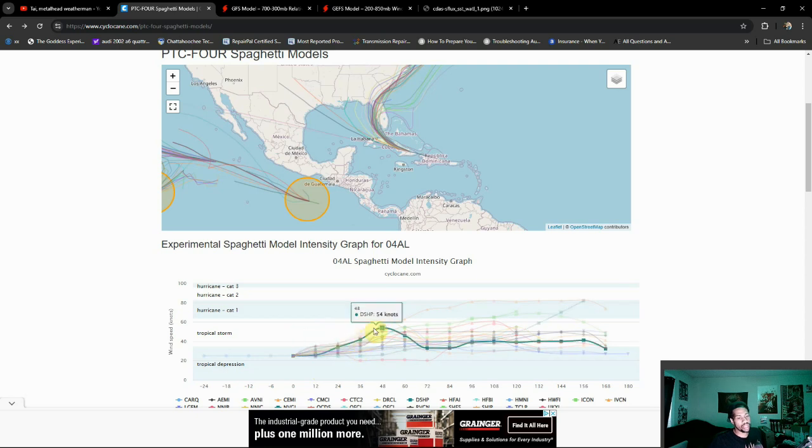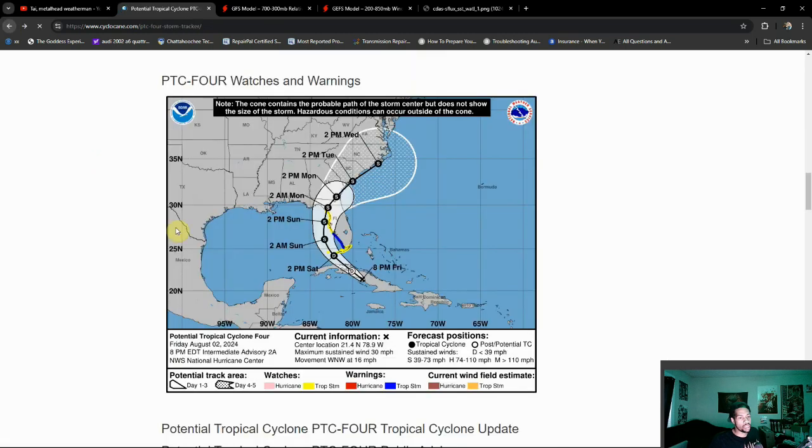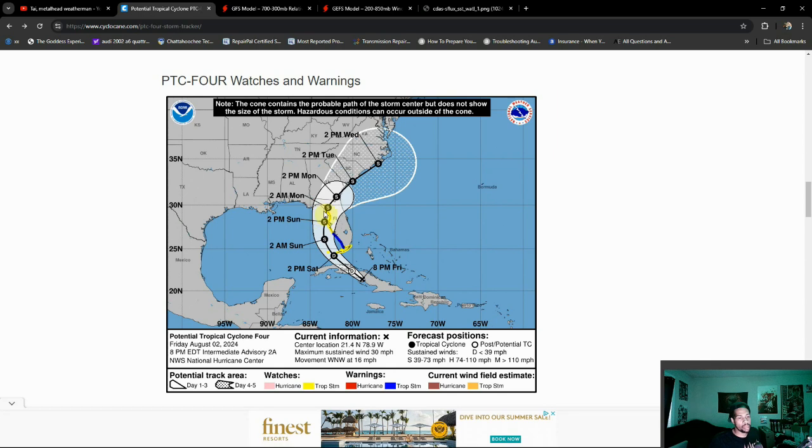It is currently forecasted to get up to about 65 mile per hour winds, which would make it a mid-grade to high-end tropical storm. I do see some spaghetti models pushing this towards hurricane status at a given point, most likely before landfall. Landfall would most likely be anticipated by Sunday afternoon, maybe even Sunday evening into the overnight.